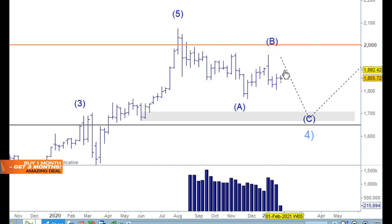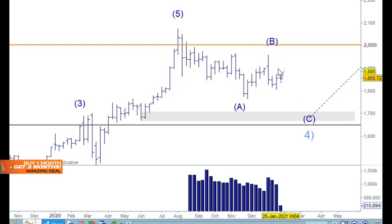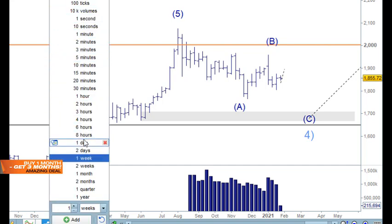We're expecting an ABC rally — another move up closer to the 1900 area. That's when sellers may push it down again. The January volume so far is really quite low. Let's have a look at the daily chart and explore another count that's been on the website.